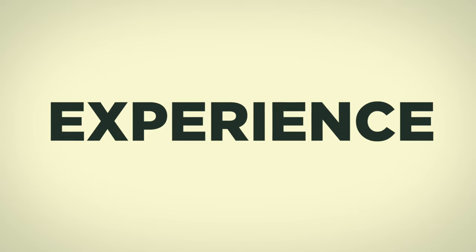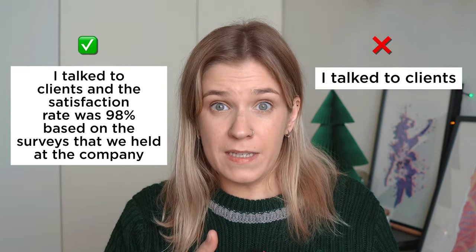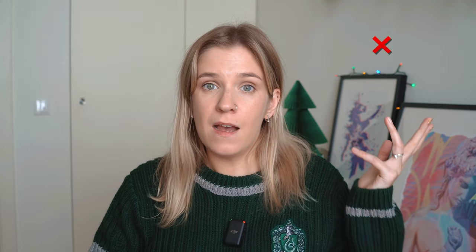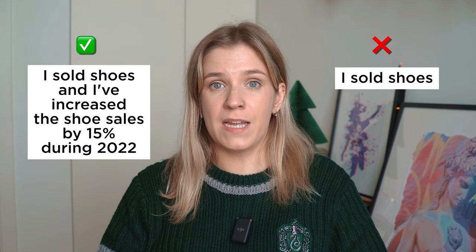The next section is a big one: your experience. If you don't have work experience, don't worry — I'll talk about that a bit later. In the experience section, list all your previous jobs: when, where, and what your duties were. The most important part is the words you choose. Recruiters are interested in your accomplishments, not your day-to-day tasks — and the results should be measurable. A bad example: 'I talked to clients.' A good example: 'I talked to clients and the satisfaction rate was 98%, based on surveys held at the company.' Or: 'I sold shoes and increased shoe sales by 15% during 2022.'